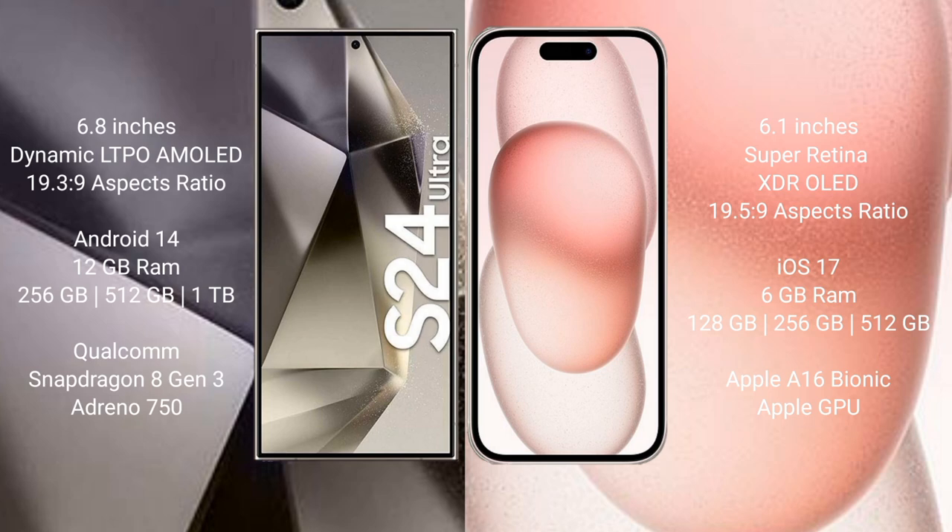The Samsung Galaxy S24 Ultra runs on the Android 14 operating system. The iPhone 15 runs on the iOS 17 operating system.